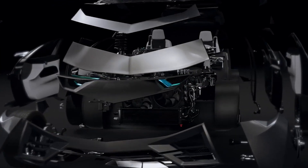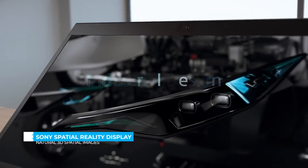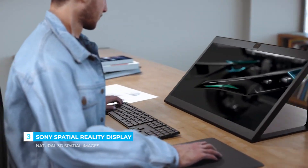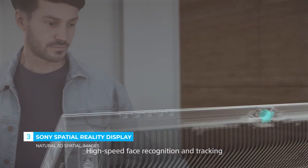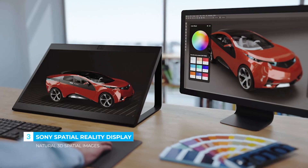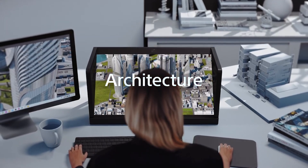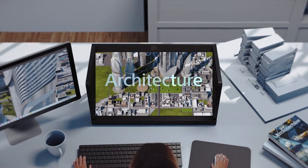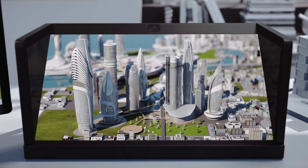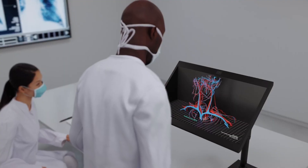Introducing the Sony Spatial Reality Display, a groundbreaking screen that brings natural 3D depth to life — no glasses or headsets required. Using advanced eye-tracking sensors and a high-speed Forte panel, it adjusts images in real time, creating the illusion that objects are floating right in front of you. Every detail is crisp, every angle feels real, and the sense of depth is so natural it tricks your eyes into believing it's more than just pixels.